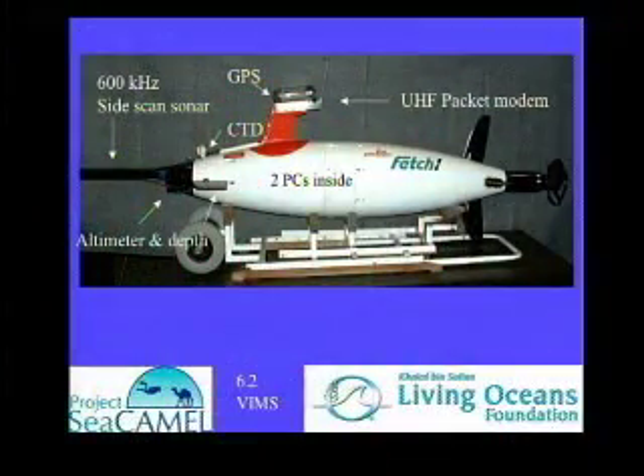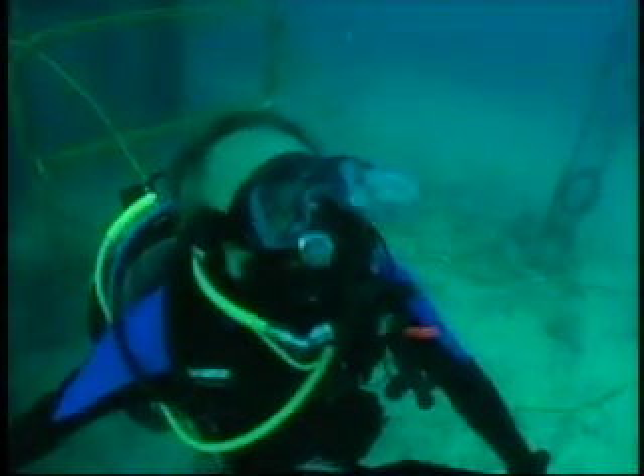We should attempt something that hadn't been done before, and that's controlling a free-swimming robot over the internet.